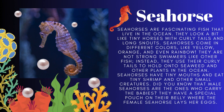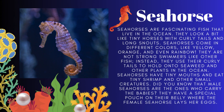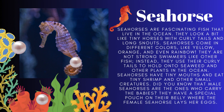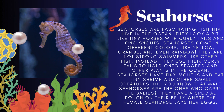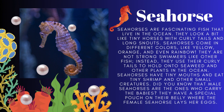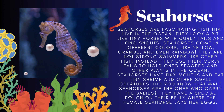Sea horses look like teeny horses with curly tails and a long snout. They come in different colors like yellow, orange and even rainbow. They are not strong swimmers like fishes. Instead they use their curly tails to hold on to seaweed and other plants in the ocean. They have teeny mouths and eat teeny shrimp. Male sea horses are the ones which carry the babies — they have a special pouch on their belly where the female seahorses lay their eggs.